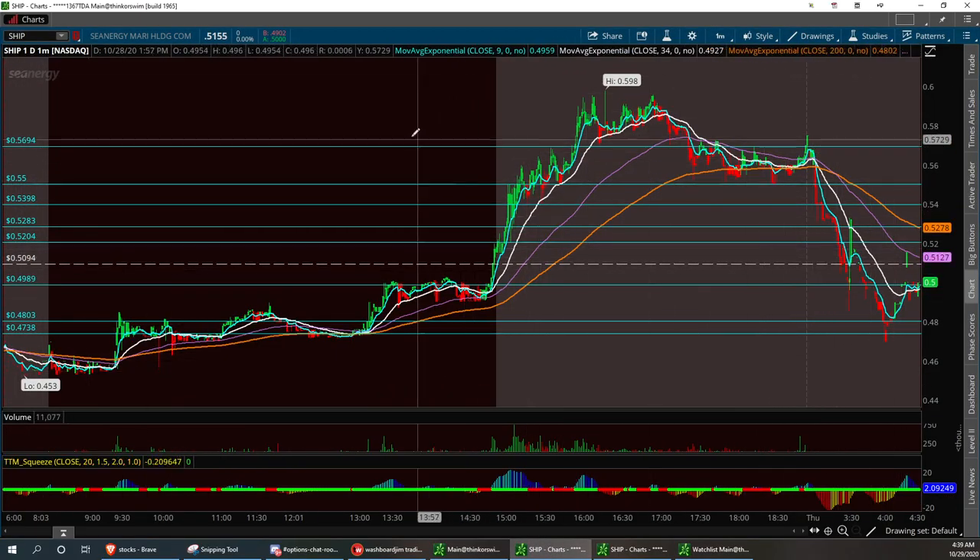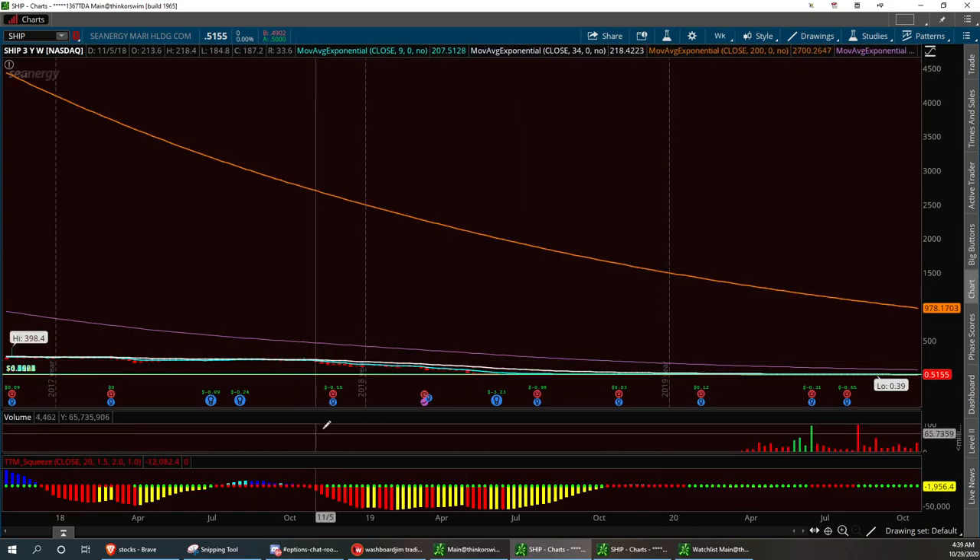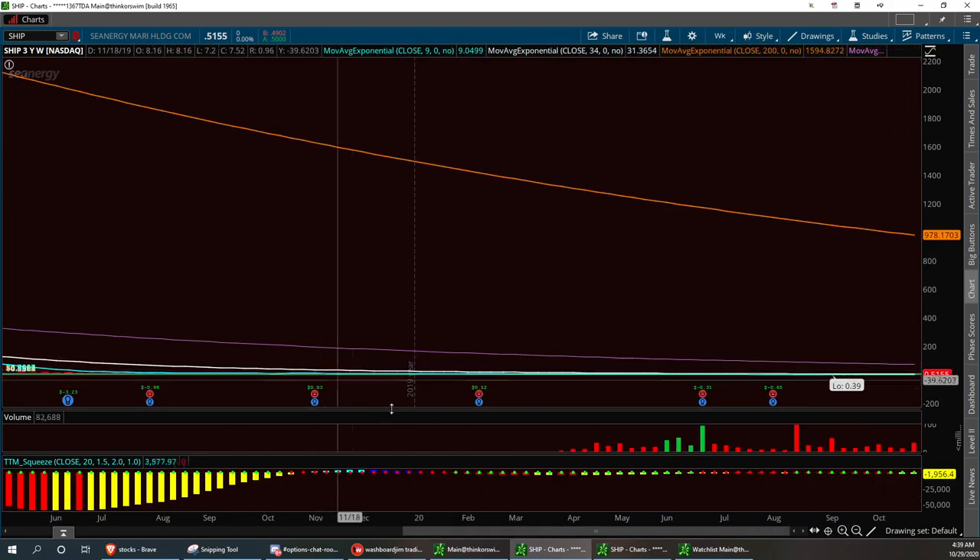I want to show you something about these blue lines. We're going to go ahead and take it to the three year. Now this is what I call my extended trend lines. It looks like a mess right there — it definitely does. It just looks like a big old long line right there.